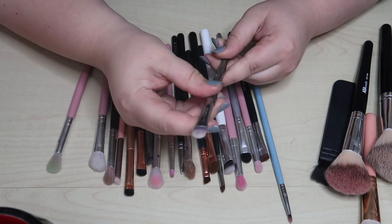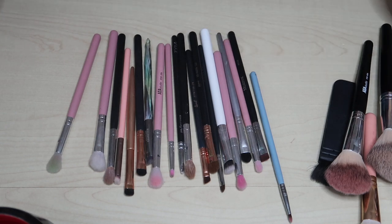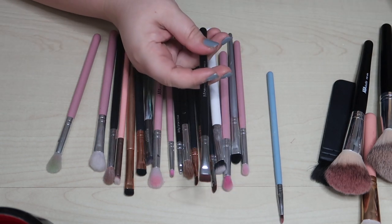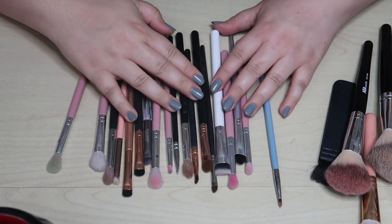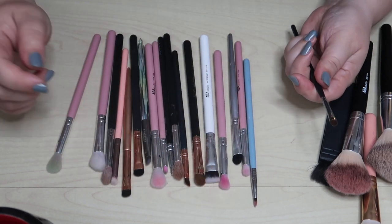This is a nice concealer brush from Clinona, so I'll keep this one. This Morphe brush is the one I replaced with the AOA Studio brush, so this one's getting decluttered.